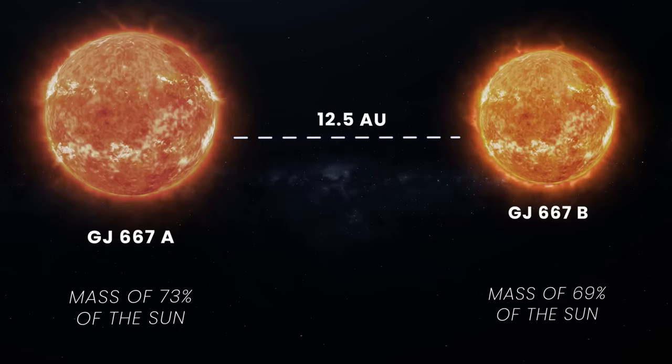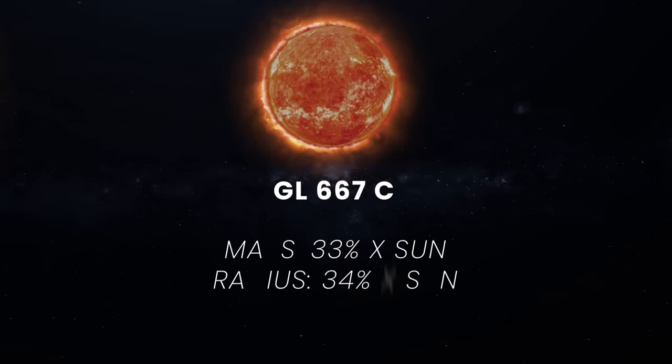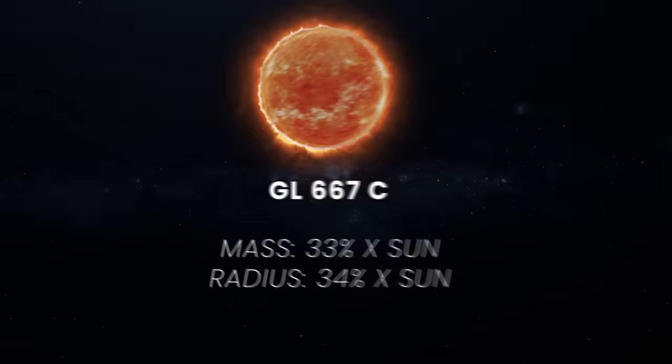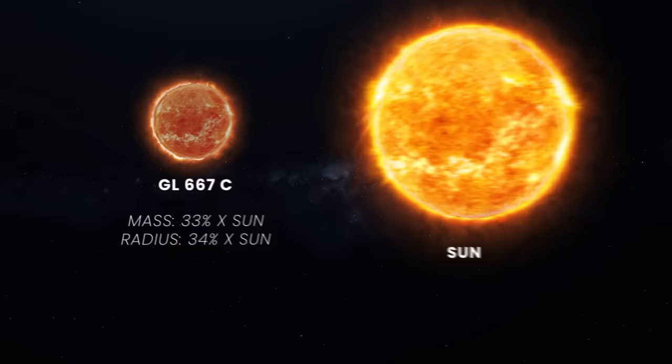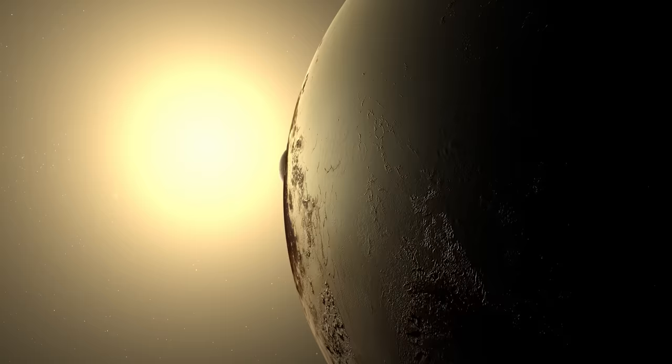And just like with Alpha Centauri, the most interesting is the third star. GJ667C is an M-type red dwarf with a mass and radius only a third of the Sun. It's also incredibly faint and a comparatively cold star with a surface temperature of 3,775 Kelvin. Yet despite its small size, GJ667C has a surprisingly rich planetary system.